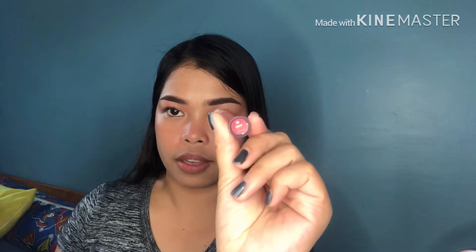Then next for my lips, I will be using this one — this is from BLK Cosmetics again, in the shade Rose. Ayan guys, so let's try.